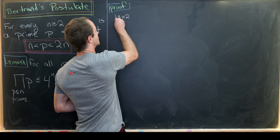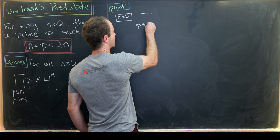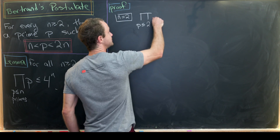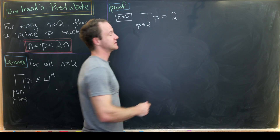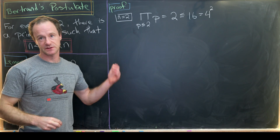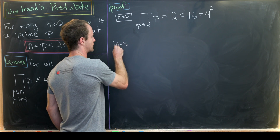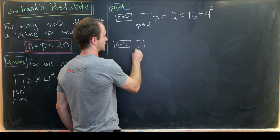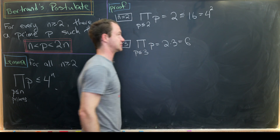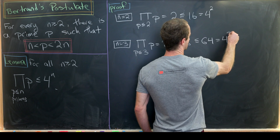For n equals two, we're taking the product over all primes less than or equal to two, which equals two. But two is definitely less than or equal to 16, which equals four squared. For n equals three, we have the product of primes less than or equal to three: two times three equals six, and six is definitely less than or equal to 64, which is four cubed.